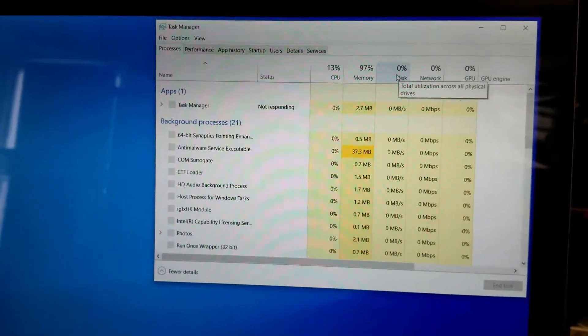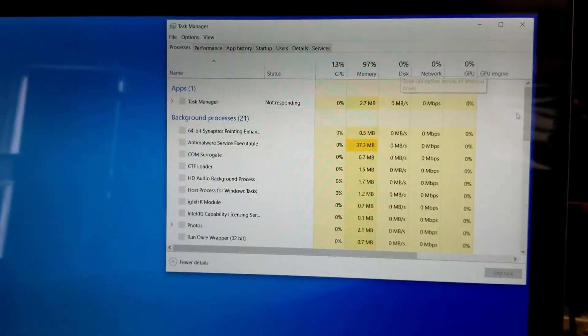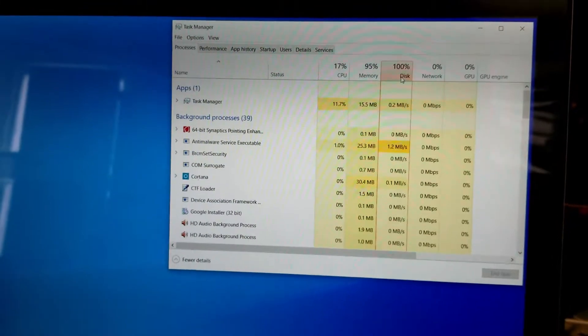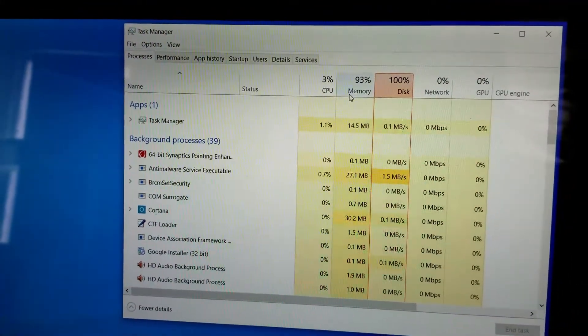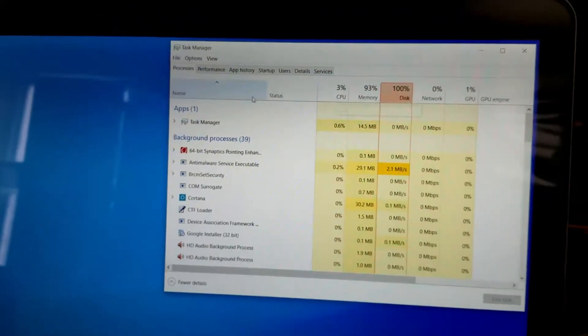The disk usage was at 100% and just stuck there. And that seems to be stuck on zero now, so I'm not sure what's going on. Oh, there we go, just had to finish loading. So you can see this is what I'm dealing with. Almost all the memory is used up and the disk is at 100%.